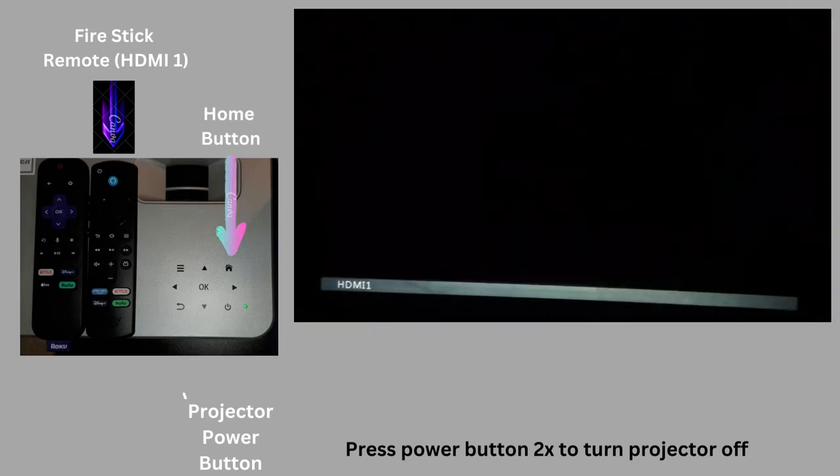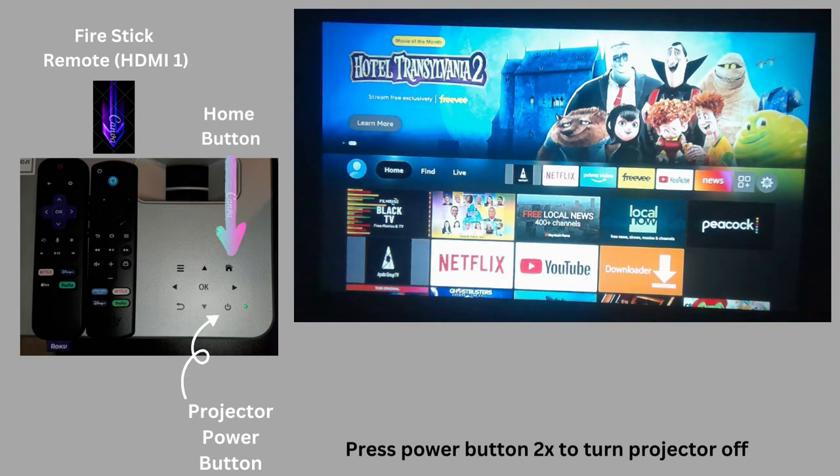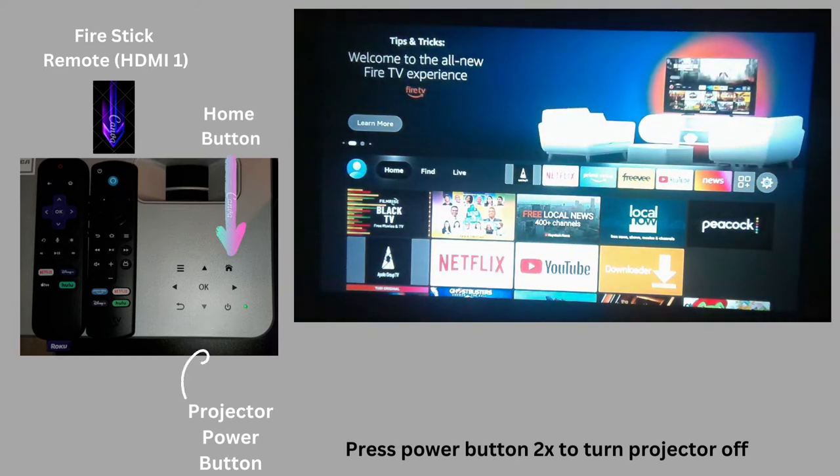Once you enter the Cinema Chateau movie room, you will see a projector on a table. On the projector there are a few buttons you have to use to actually turn it on, and I will show you a picture in the video. I just hit the power button — on the actual projector, the power button turns on the projector.